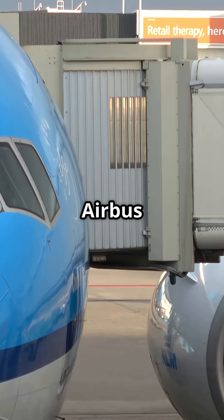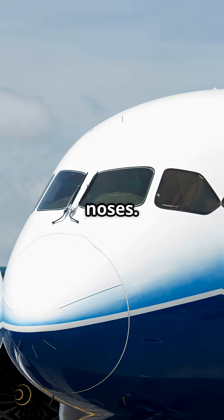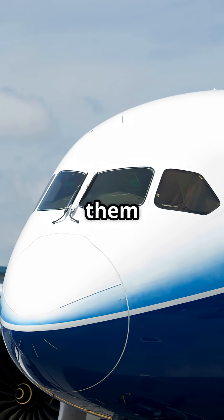Why can you identify a Boeing or an Airbus instantly just by looking at its face? Two noses, two identities, zero chance of mixing them up.